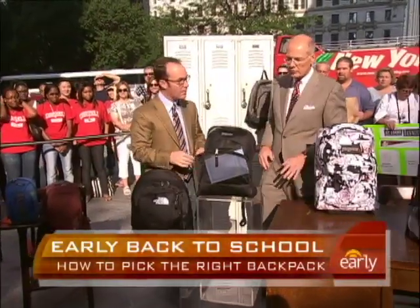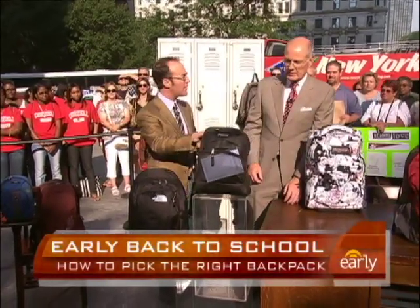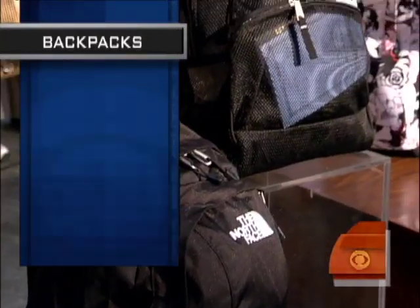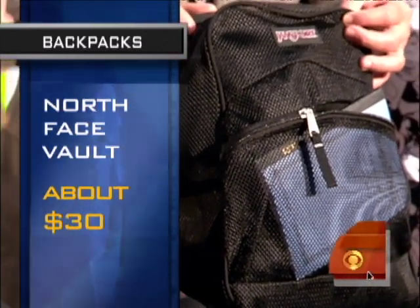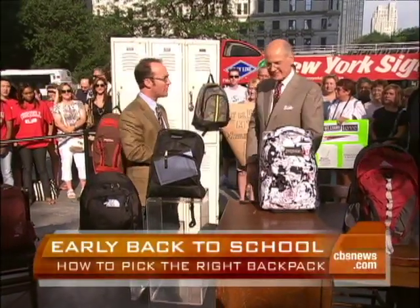There are all kinds of colors and cool stuff here, which really attracts the kids. This is called the Vault from The North Face, and this is a Jansport mesh pack. Both of these are in the $30 range — that's sort of the minimum price of entry, because you get the features you're looking for and the ability to pack it properly.